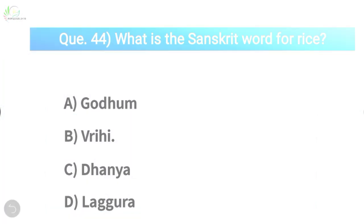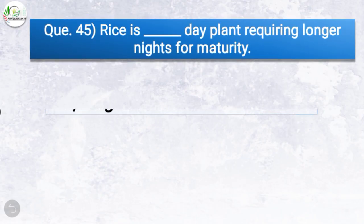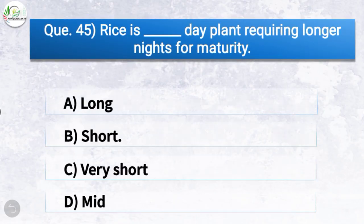Question number forty-five: Rice is a short-day plant requiring longer nights for maturity. The correct answer is option B — short. So rice is a short-day plant requiring longer nights for maturity.